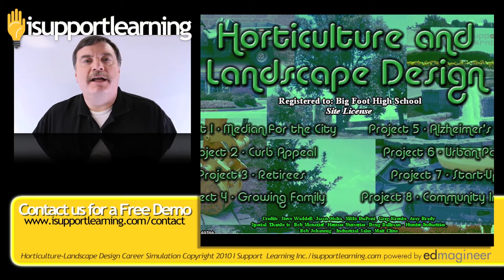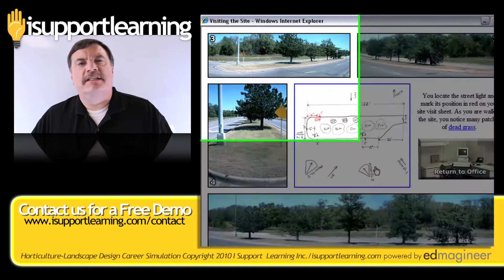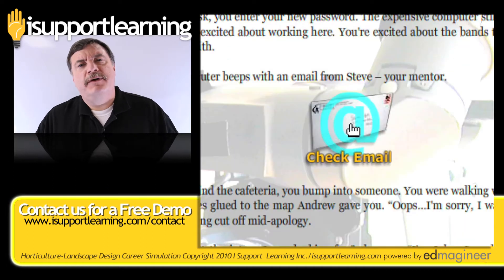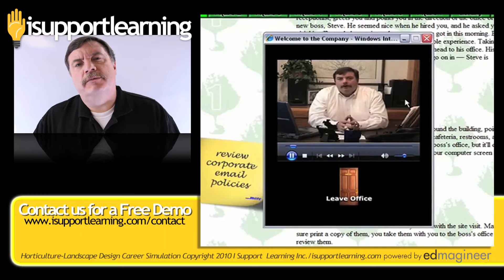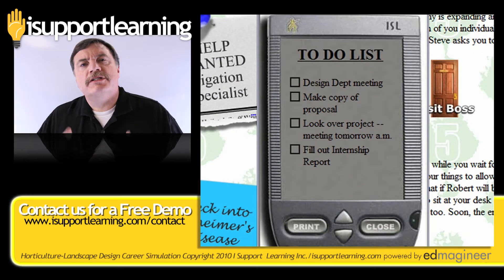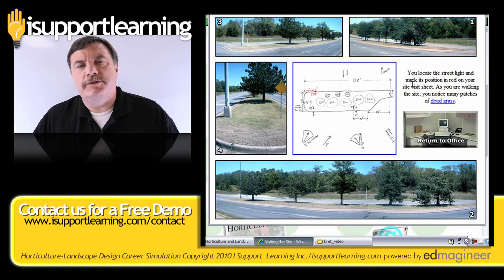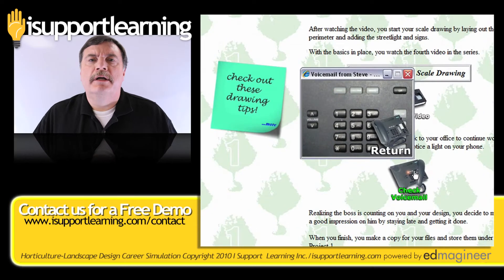Our Horticulture and Landscape Design Career Simulation allows your ag student the chance to test drive their futures in horticulture. As part of this experience, your student will get faxes and emails and voicemails. They're going to meet with bosses and co-workers and friends and customers. As for these customers, they're going to be creating products for, solving problems for, creating solutions — all using their newfound skills and understanding of horticulture and landscape design.